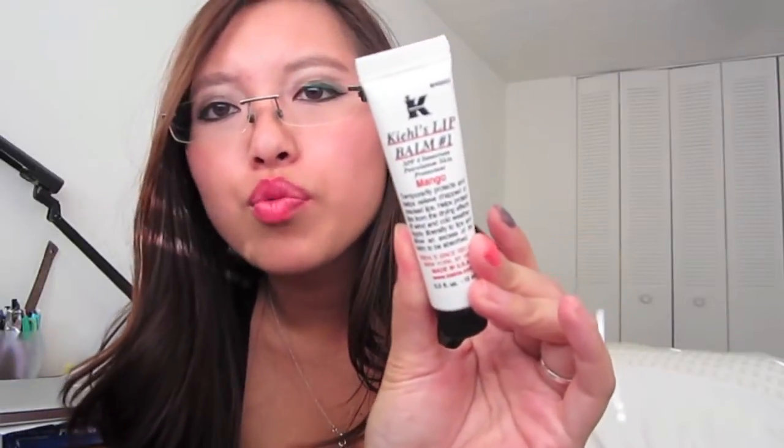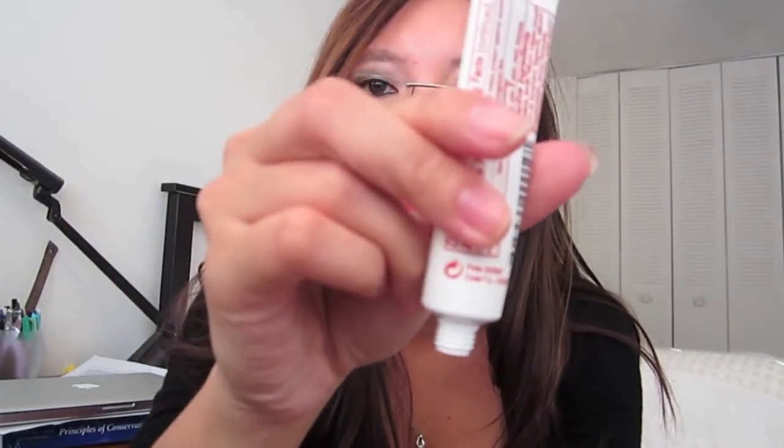One lip product I've been loving is the Kiehl's Balm Number One in mango flavor, and I love anything mango. One thing I don't like is the packaging — it's a screw cap, not a slanted applicator, so you have to apply it with your fingers. It's a petroleum jelly-type lip balm, so it's a little greasy on your fingers and you have to wash your hands afterwards. But it's not sticky at all, leaves a nice sheen on your lips, and really does moisturize well.